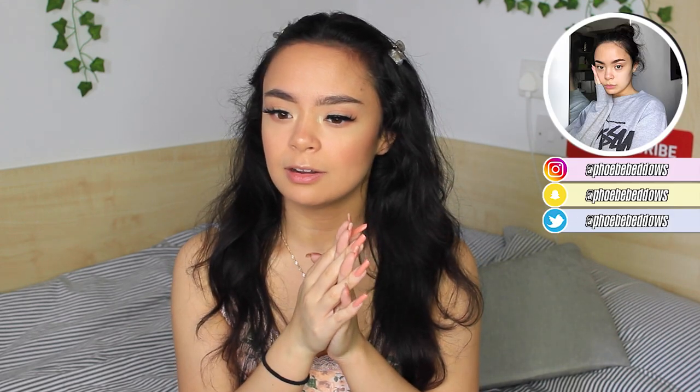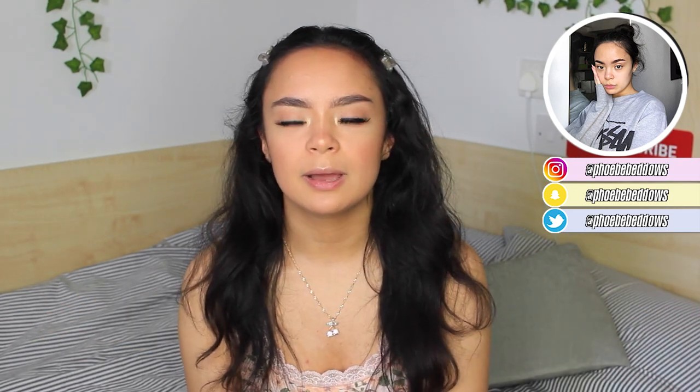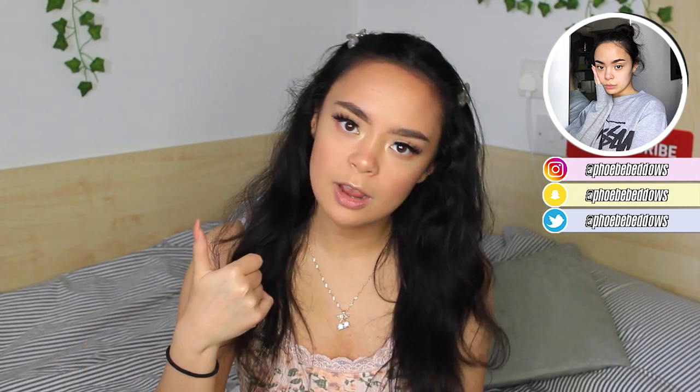Hey everyone, welcome back to my channel. So in today's video we are going to be filming a haul because I went onto Pretty Little Thing and I spent over £100 unnecessarily on things I definitely could live without. Before we start this video make sure you go ahead and give this a big thumbs up and subscribe. Without further ado let's just get into this video.